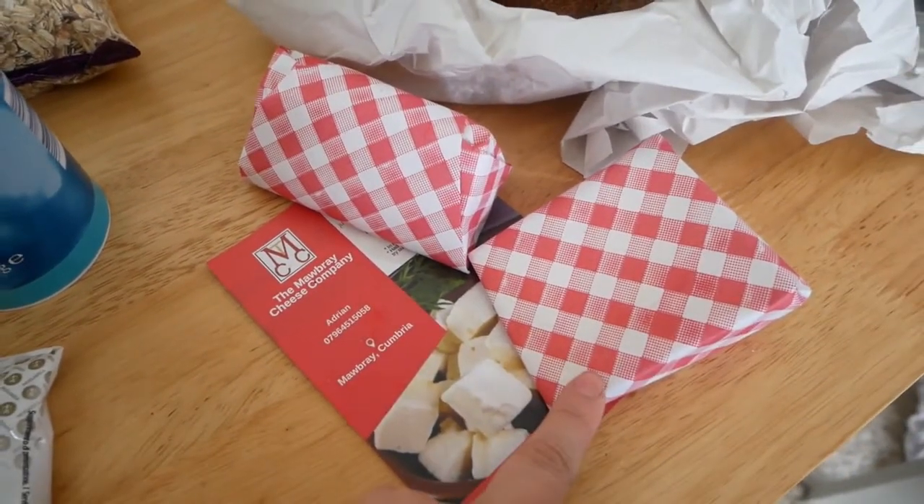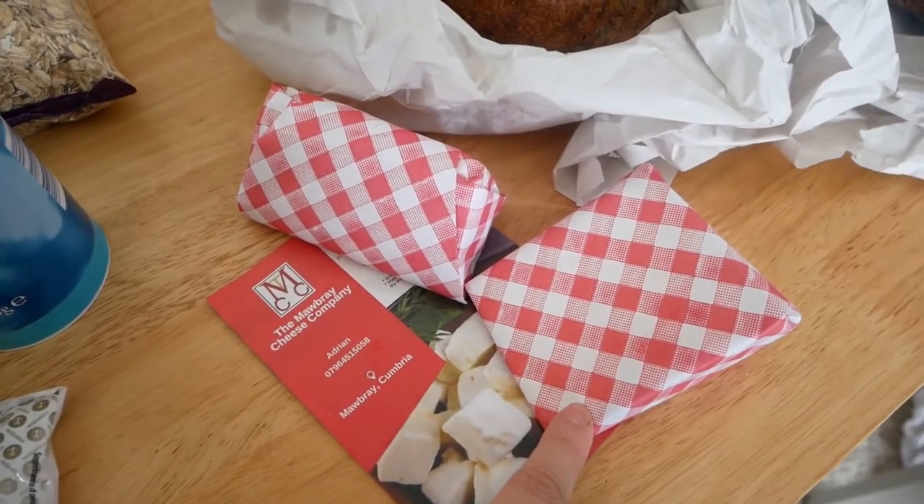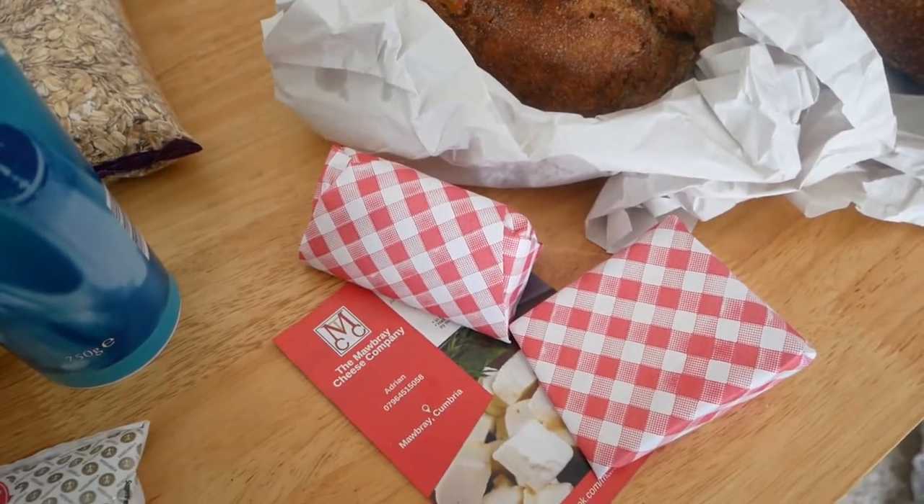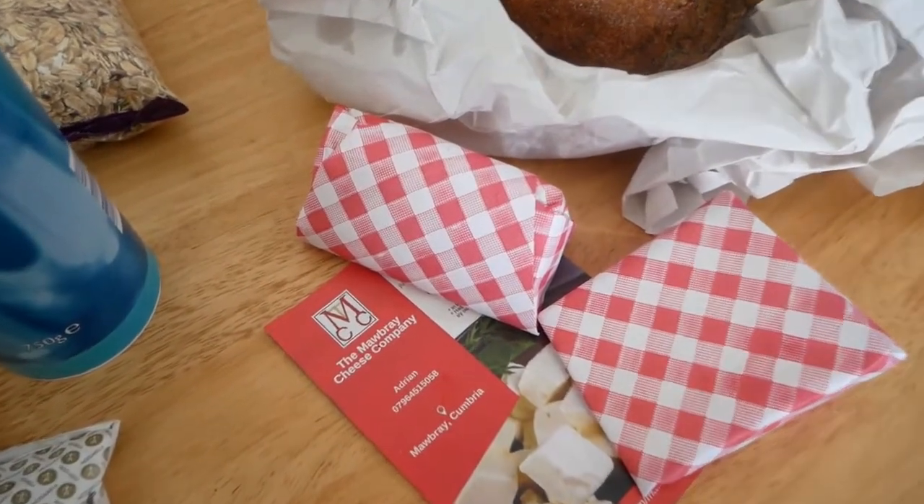This one is a paprika smoked cheddar, I believe. And this one is a garlic and herb cheddar — like a softer cheese, not a cheddar, but a soft cow's cheese. But the bread will go lovely with this cheese — it was from a little cheese stall.